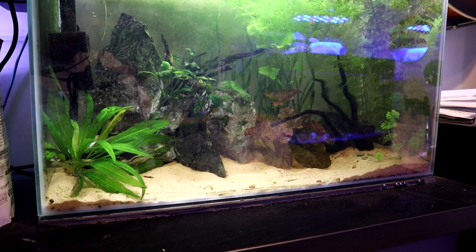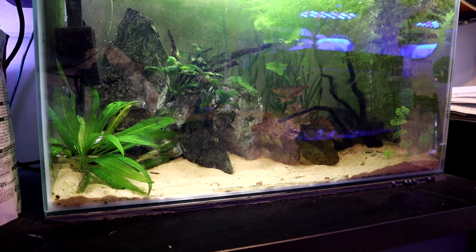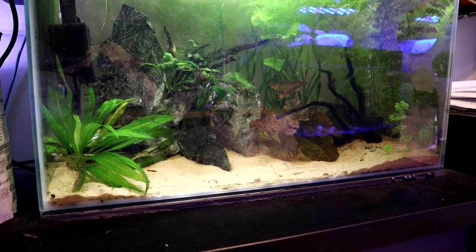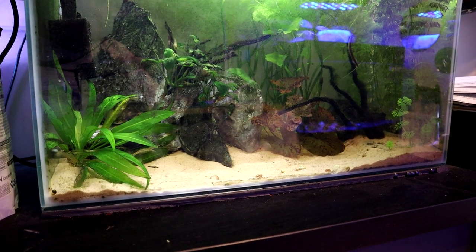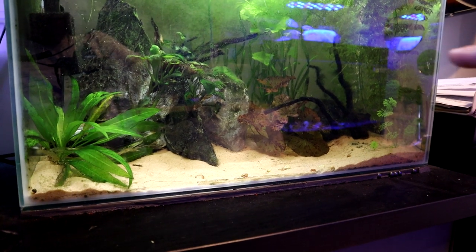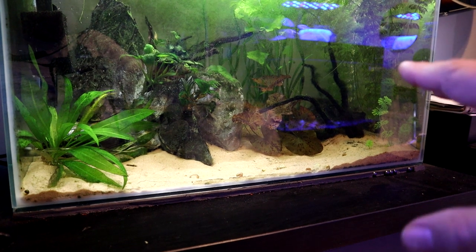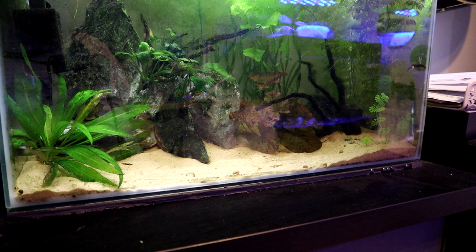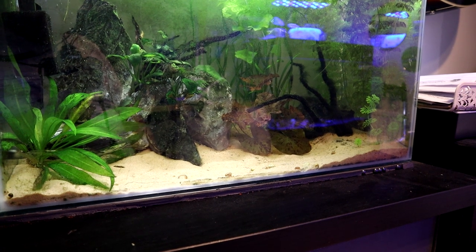Then of course we have the other puffer tank - this is the pea puffer tank. A much smaller affair, both in inhabitants and size of tank. Here we've got three pea puffers at the moment - the next thing I want to add is a few more of them, maybe get that up to about six. But as well as puffers, there's a whole spaghetti noodle full of kuhli loaches. You very rarely see them with the lights on - there's probably a dozen in here but they hide in the nooks and crannies of the rocks and come out at night to scavenge up any uneaten food.